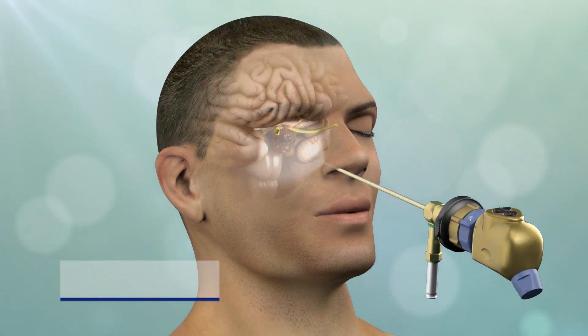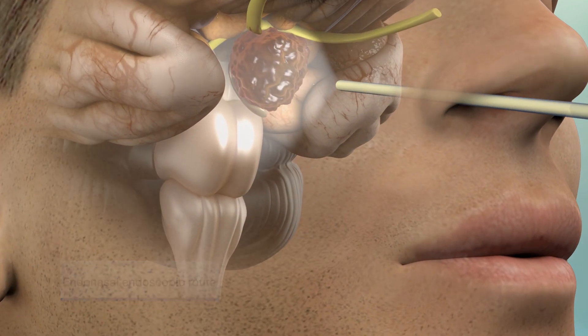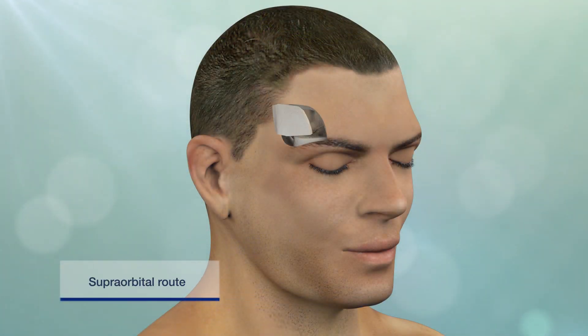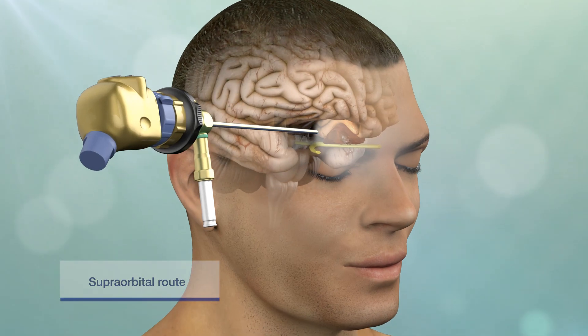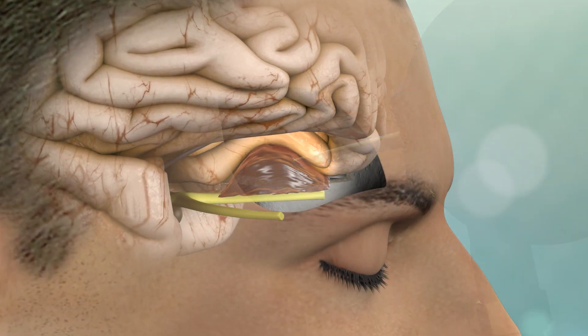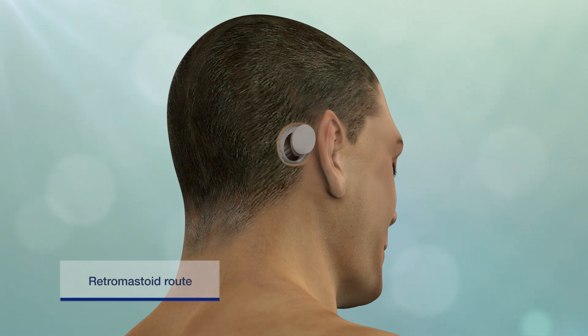These may include the endonasal endoscopic route through the nostrils, the supraorbital route through a small eyebrow incision, and the retromastoid route through an incision behind the ear.